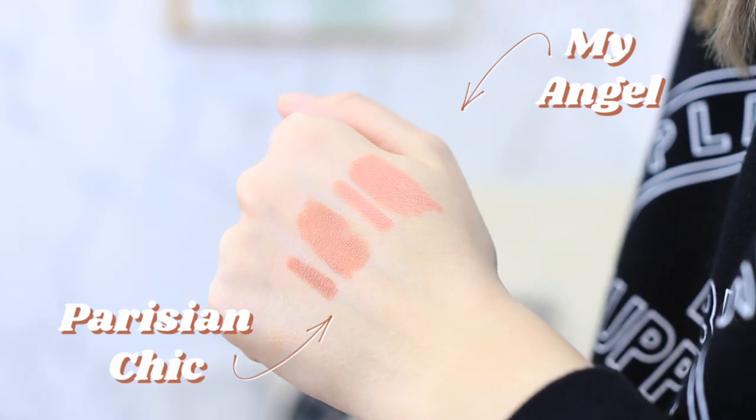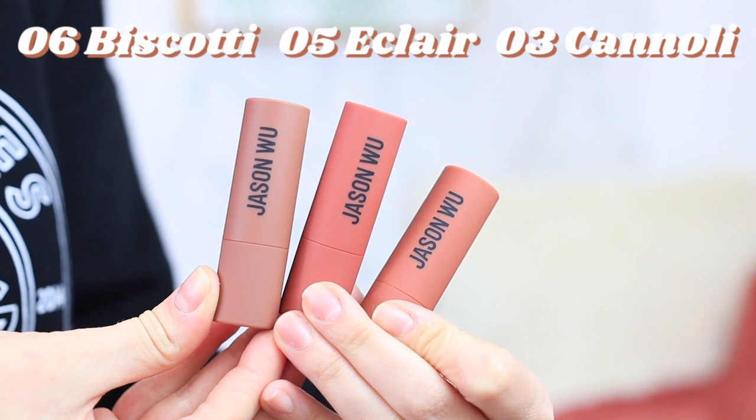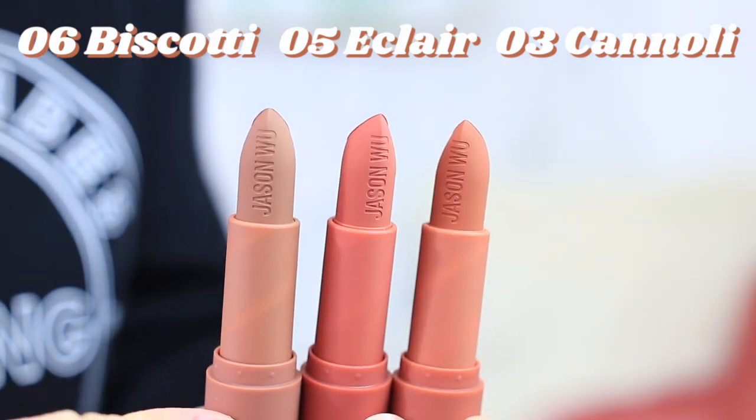For the Hot Fluff shades I got numbers three, five, and six. Similar to the Bite Beauty multi-sticks, you can use them as lipstick, blush, or eyeshadow — I'll mostly use them as lipstick and blush. Number three is called 'Cannoli,' a beautiful matte almost-terracotta color with the Jason Wu logo embossed on the product itself, which makes it look more high-end. It's going to be such a pretty color for summer and fall.